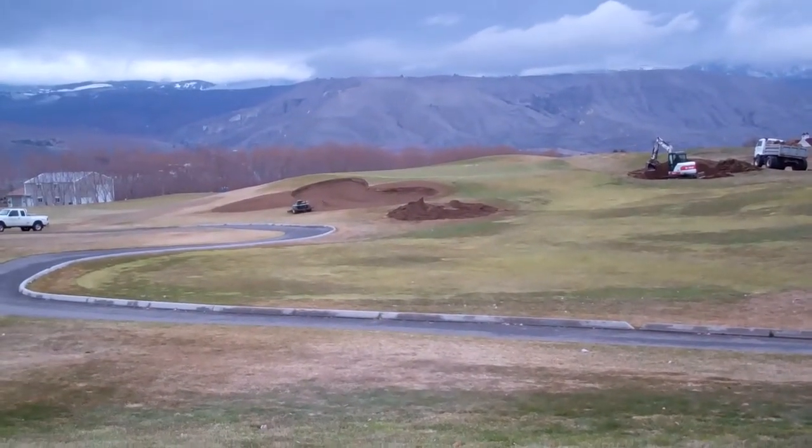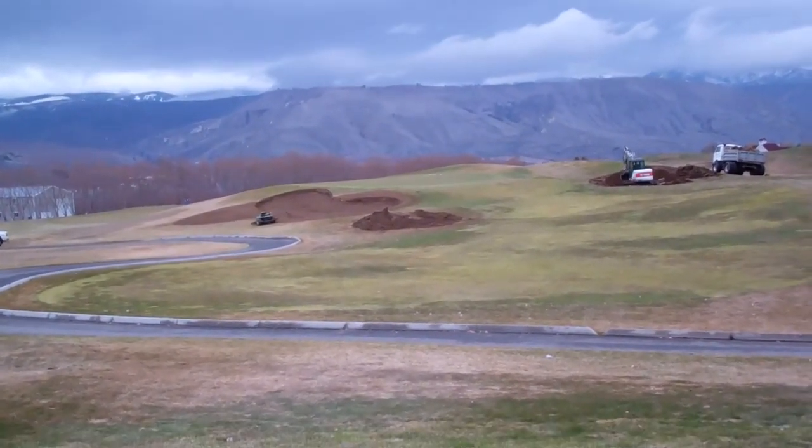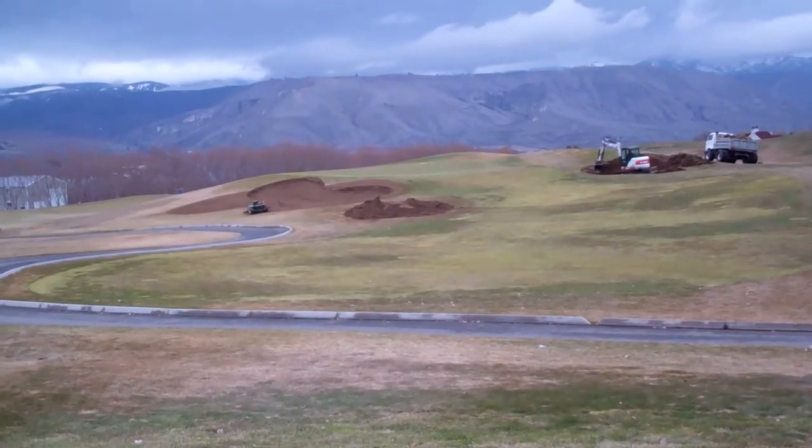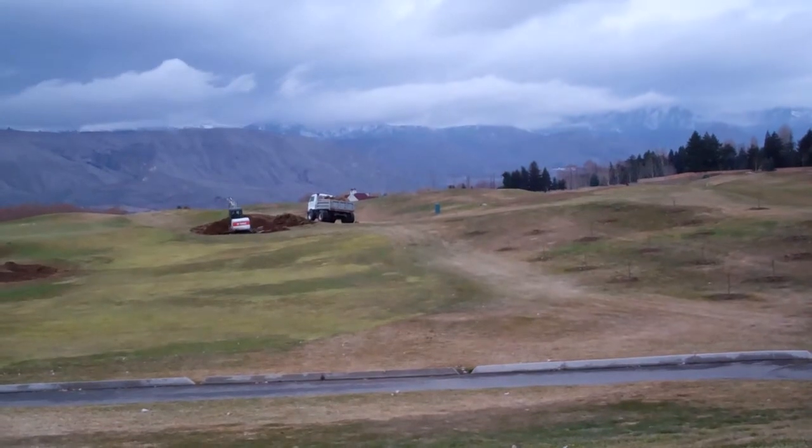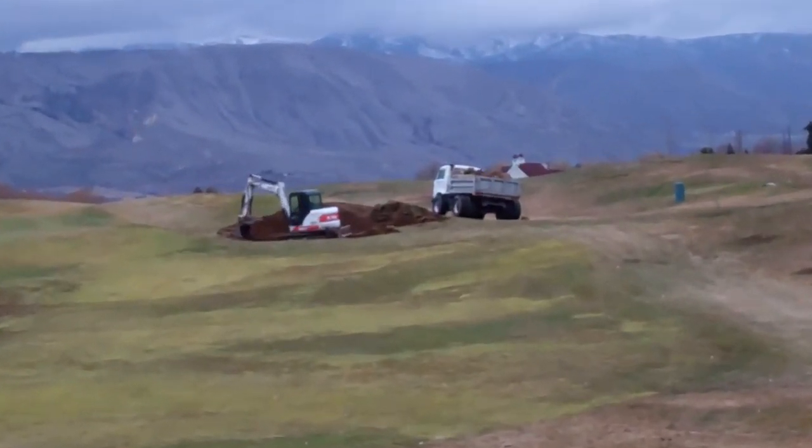Here we are with an update of some of our course improvements that we're working on. We've got number seven here. You can see him out here working on this bunker over here. We'll zoom in a little bit on him there.